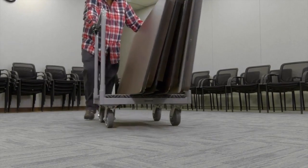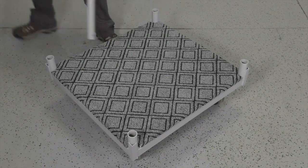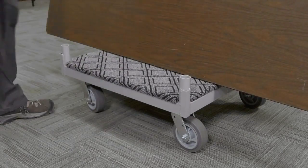Easily guide the cart with the tall side handles, which are removable so you can accommodate any size item. Safely load and unload items without any scratches on the padded surface.